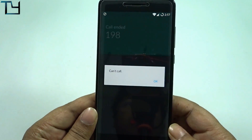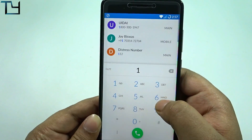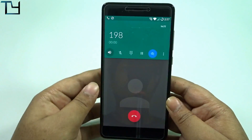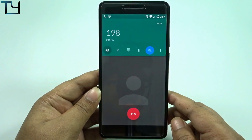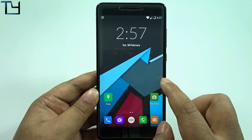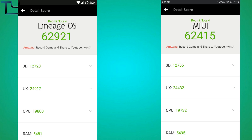Video calls didn't work — I tried to call Pratik and it failed. But VoLTE calls do work — I'm calling 198 to demonstrate, and as you can see, the VoLTE call works without any issue. The GPS bug is still there though.